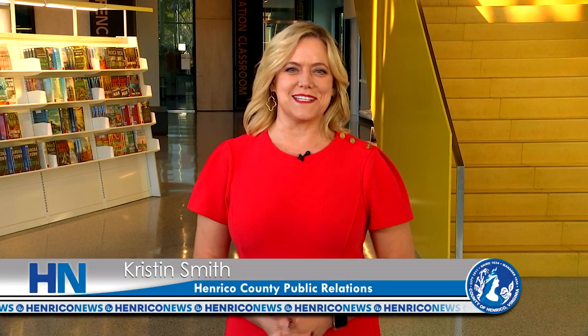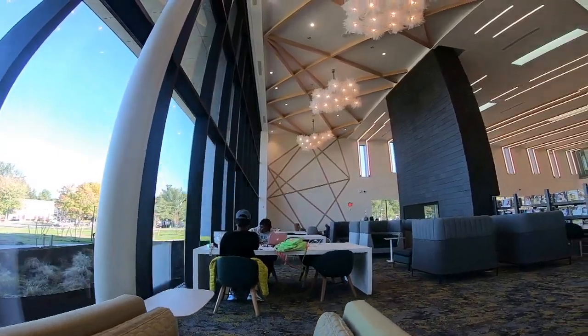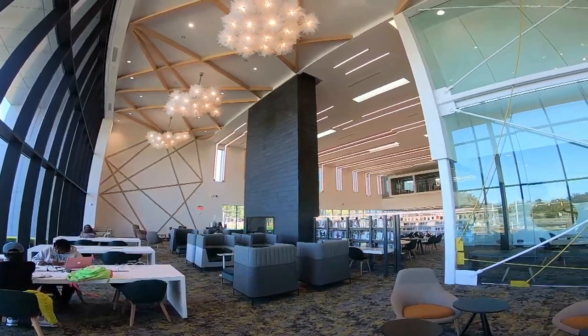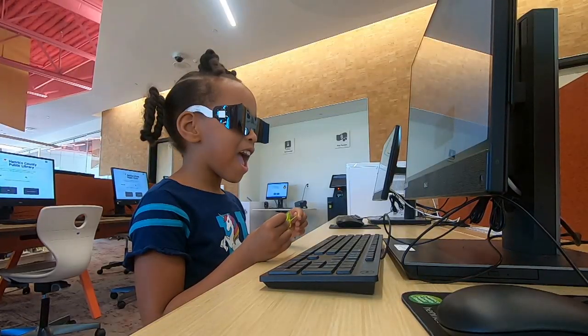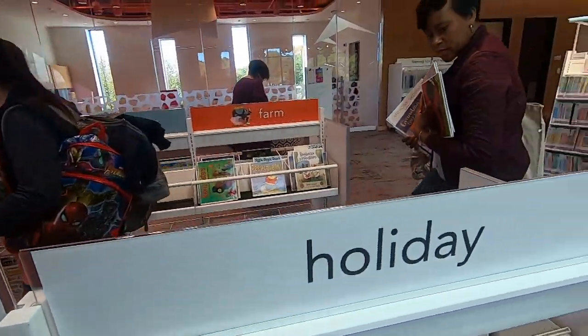Hello, I'm Kristen Smith. We're in the lobby of Henrico County's newest gem, the Fairfield Area Library. It just opened in October. This library is more than 44,000 square feet. It features massive windows, a cozy fireplace, and the latest technology. And there are books too — more than 54,000 options for avid readers. The new Fairfield Area Library is welcoming to all.